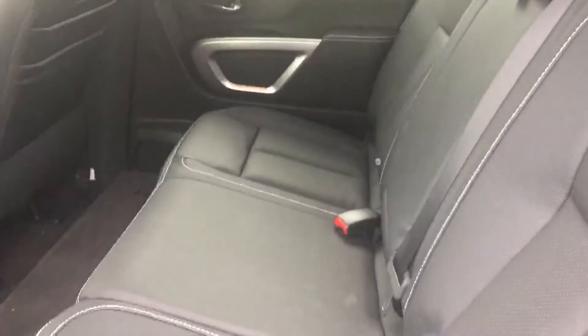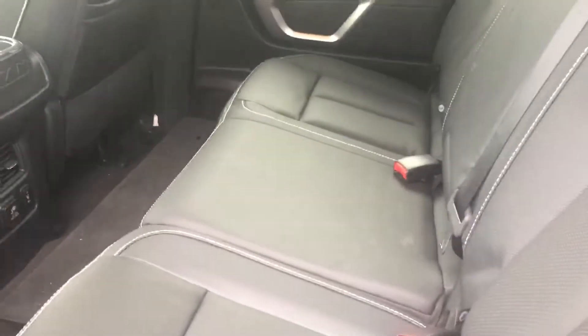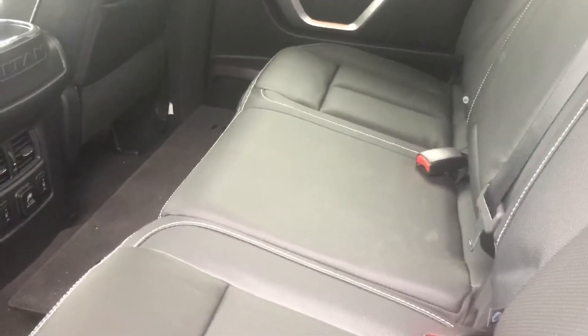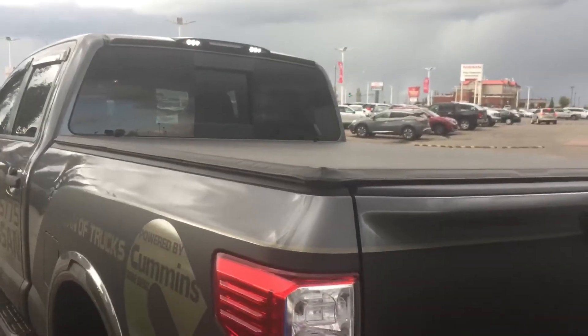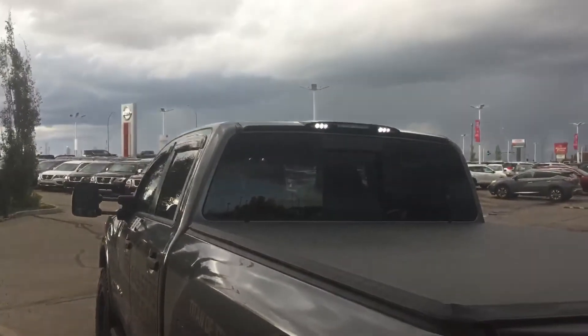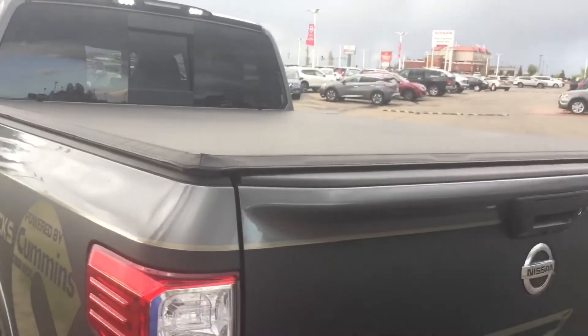The back area is large with lots of room for passengers. There's seating for three back here, and these seats are also heated. Lots of storage here if you need to use the cabin for storage. LED lights up there — cargo lights — and we've included a tonneau cover.